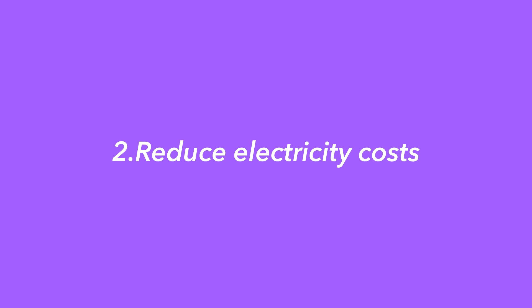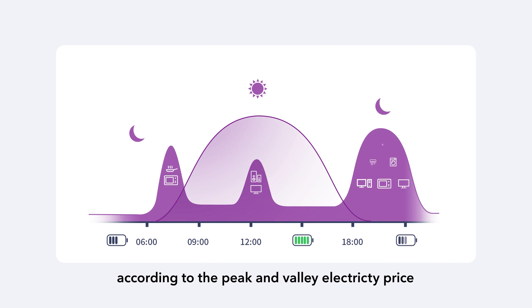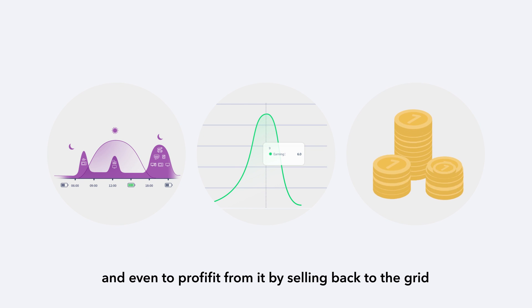Second, reduce electricity costs. You can charge and discharge your batteries according to the peak and off-peak electricity price to reduce your energy cost, and even profit from it by selling back to the grid.